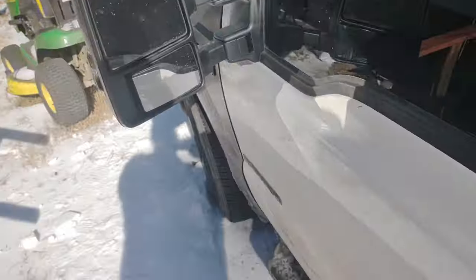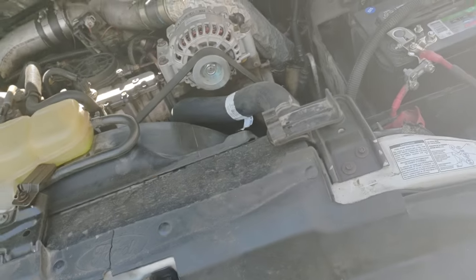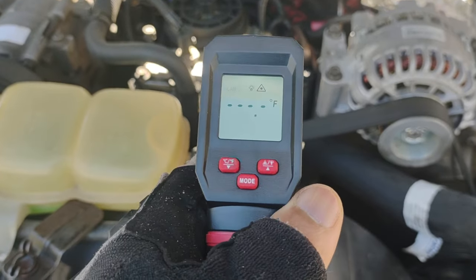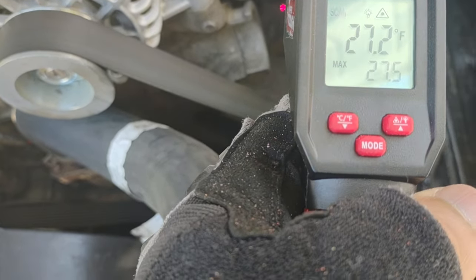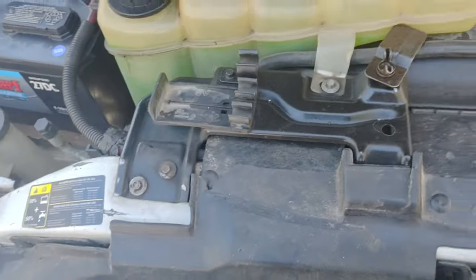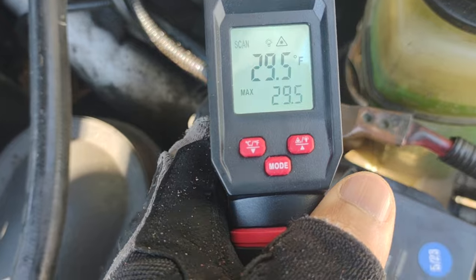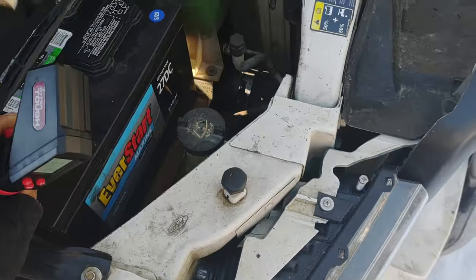I have not had this plugged in, and before I cycle the glow plugs I'm going to take a temperature reading of the engine. I want this to be as detailed as possible. We've got 27.5 on the HPOP area, 27 even on the exhaust manifold, and 28 degrees on this side. Getting down in there, hitting the block: 29.7 degrees.